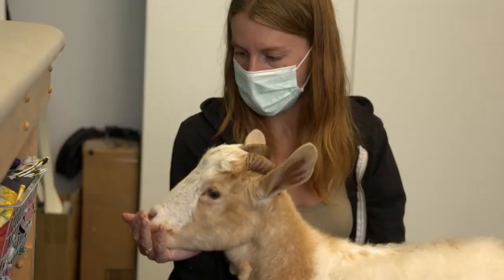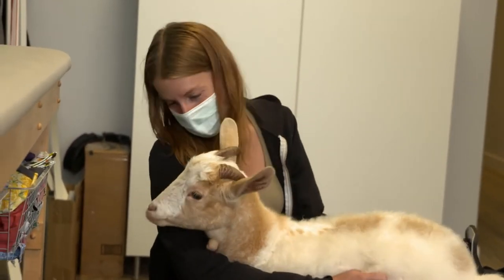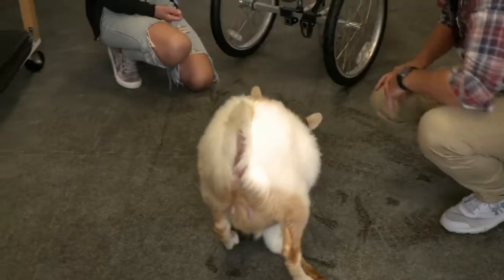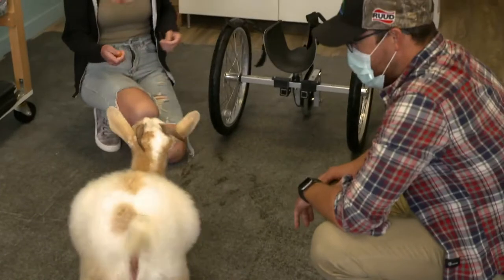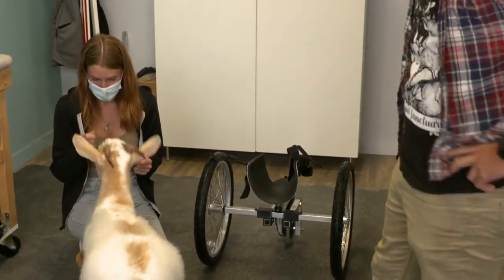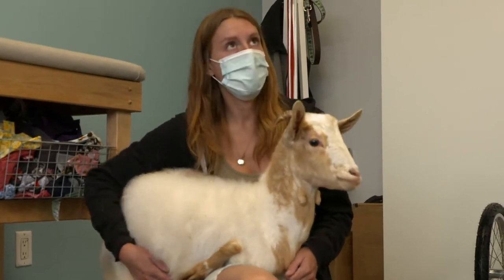Mike Peddle has found that as Rue continues to grow, they also have to keep adjusting the height of the cart so that her front and back end stay level. They have to continually adjust the balance and depth of where she is from the axle so she can stay balanced. When she was smaller, she could run around on her hind legs — that's why she got her name, Rue, like a kangaroo. But she needs the cart to help her out, because it's really hard on her joints and her back.